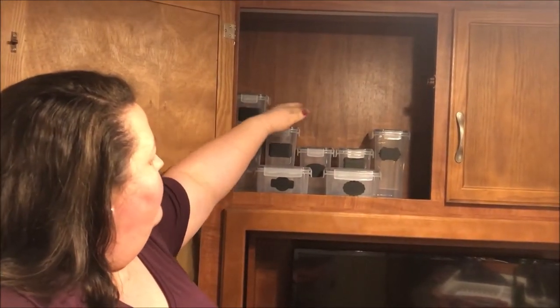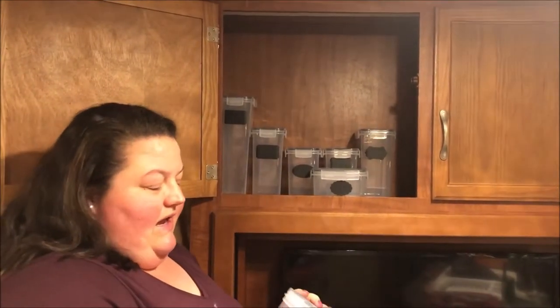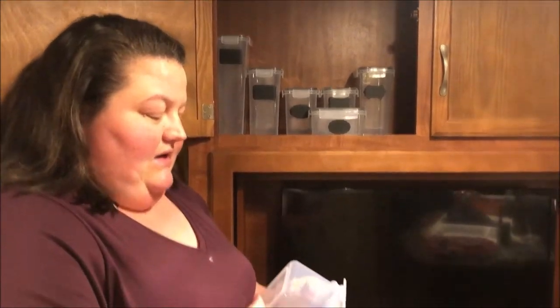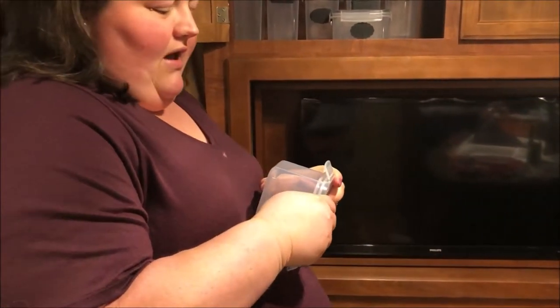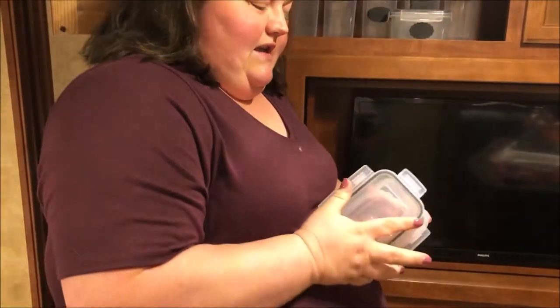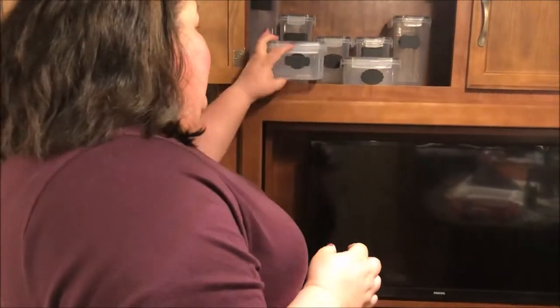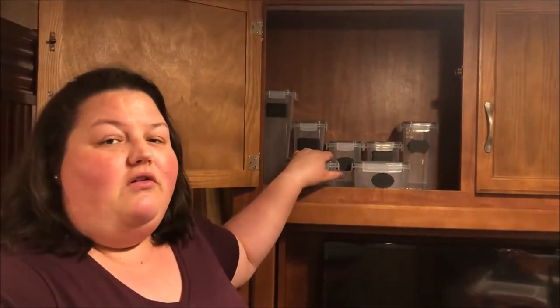We have two of the taller ones, two shorter ones, and two of the shortest here, which are probably little snack containers. These are airtight and have a really nice seal on them. I feel like this is a must-have when you're camping because a camper tends to stay a little more moist inside, and when boondocking at places like the beach, there are lots of ants. Something airtight like this will keep your food protected.